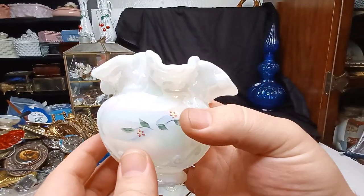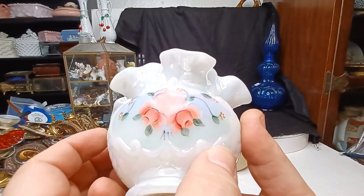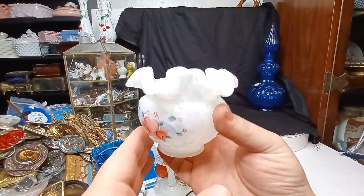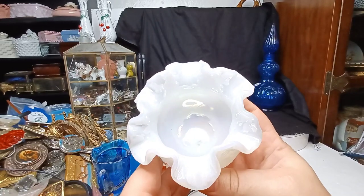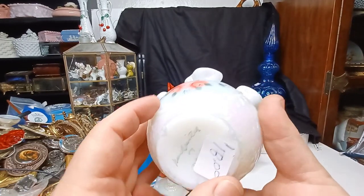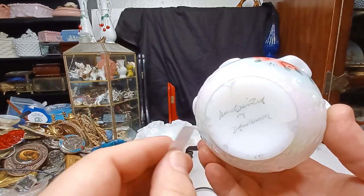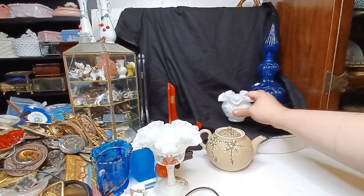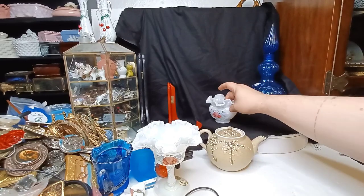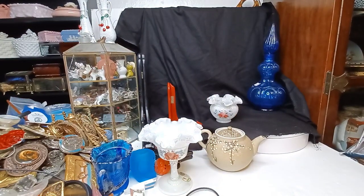Oh, I forgot about this — this was nine dollars before any other discount. Another beautiful hand-painted Fenton piece. Hopefully you can see how iridized that is — it's a really beautiful thing. Let's get this sticker off — it came off really easy. D. Anderson! Isn't that who painted the other piece we just looked at? That one was D. Frederick, which I think I have another piece painted by them.